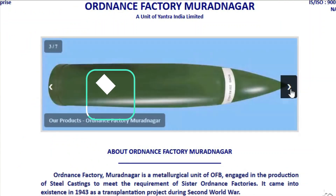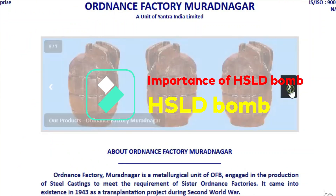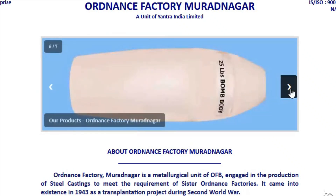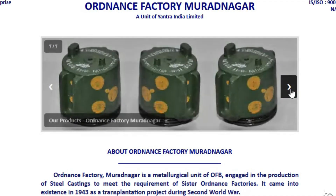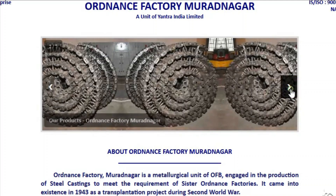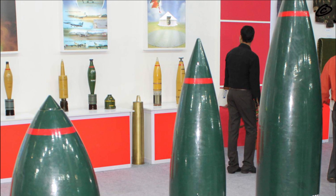We can clearly see that after the corporatization of OFB into seven defense PSUs, all seven new companies in such a short time have demonstrated commendable autonomy and improvement. They are now more responsive to market needs and accountable for performance.